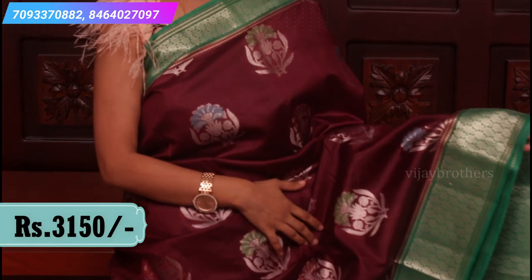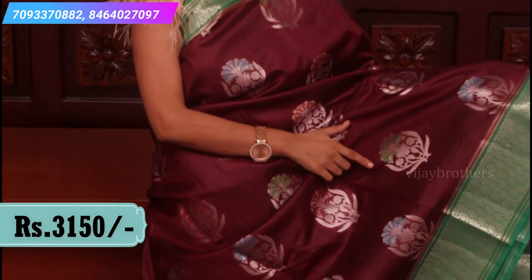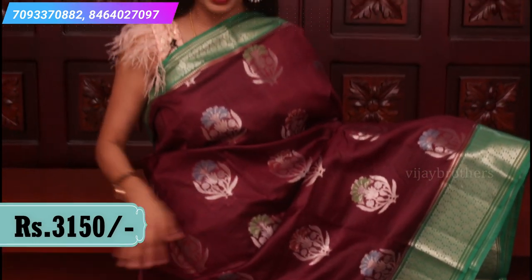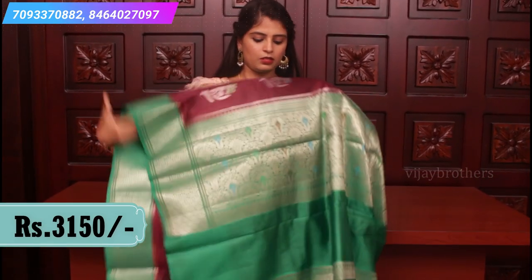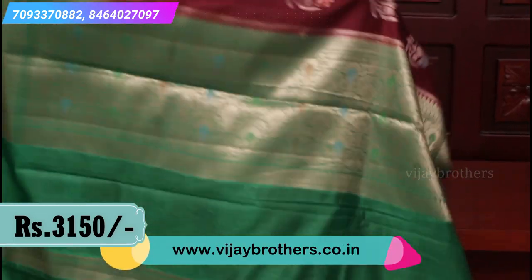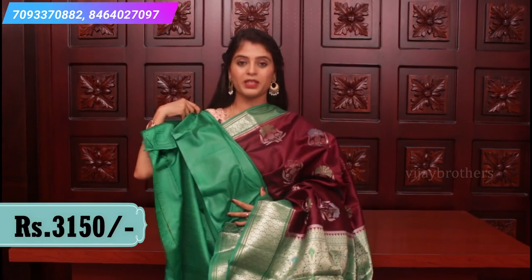This is a brown and green combination — very unique and a traditional look, very classy. Look at the borders on both sides: a 5-inch border with floral motifs. The body has floral motifs in green, red, and blue — all different colors of flowers spread all over. Contrast pallu with golden weaving and a plain green blouse.